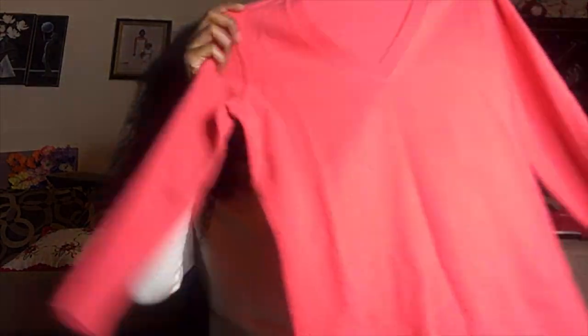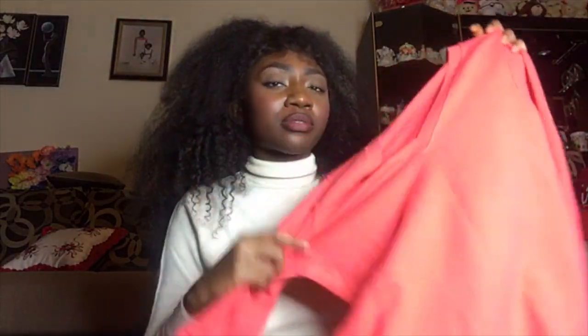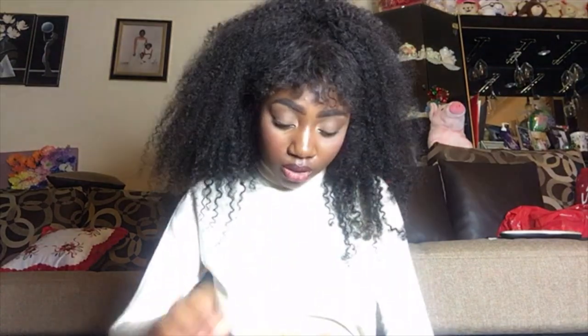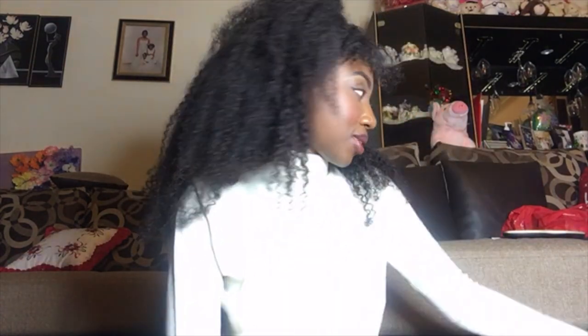Lastly, I got this sweater — I've never heard of this brand, it's called Magaschoni or something like that. I decided to pick it up anyway because it was so soft and said 100% cashmere on the label. I'm selling it for like $20 and it already has a watcher, so it's not terrible. I probably got it for $7, so that's about double what I paid.